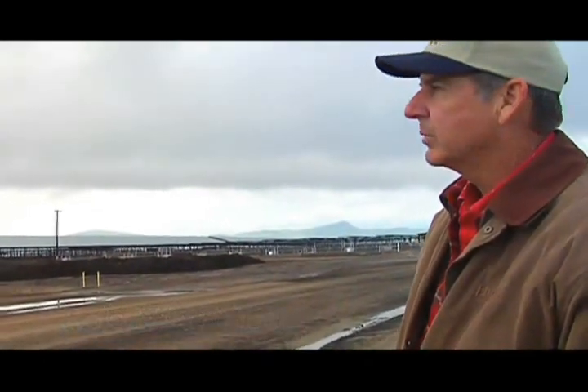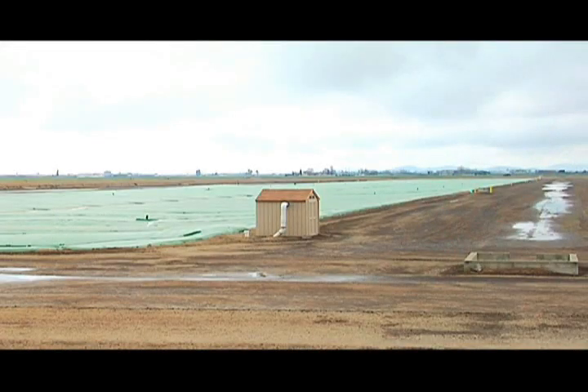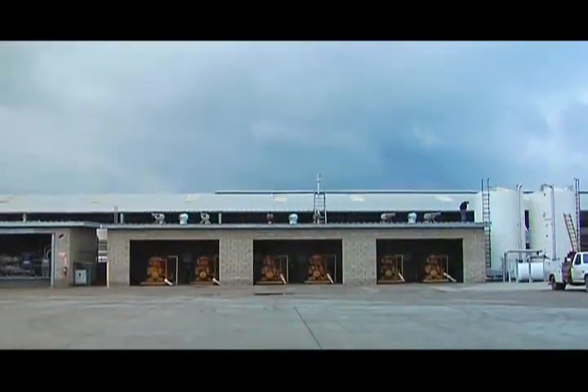The separation ponds are cleaned out three or four times a year. The solids that accumulate in there are largely undigestible, fibery type material, and we'll take that out in the summertime and sun dry it and use that for bedding. The flow of digestible liquid then goes under this covered lagoon. There's a pump house there, and also one on the north end that has a vacuum pump in it, which draws the gas out from under the cover and blows it over to the generator area.